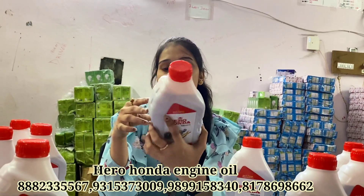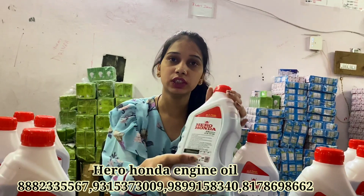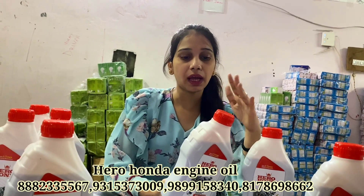This is ISO certified. You can see the MRP — the MRP is 370. How much do you get it for here? It will be available at half rate, so you can keep a good margin.